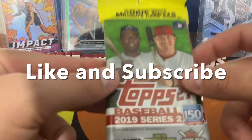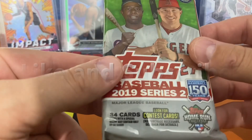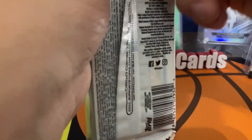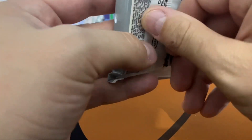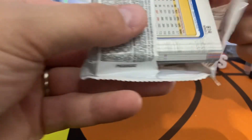Alright guys, I got a 2019 Topps Series 2 value pack. It could have a Pete Alonzo, Tatis, or the Vladys short print. I've had this for a while — I got it with David and Adams, I got it with an order, so I hope I'm going to pull something nice.